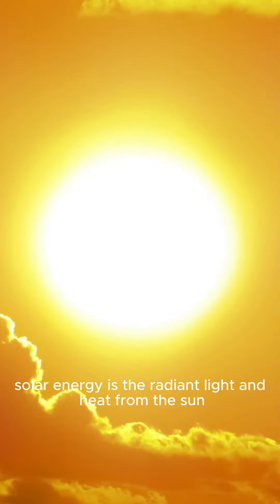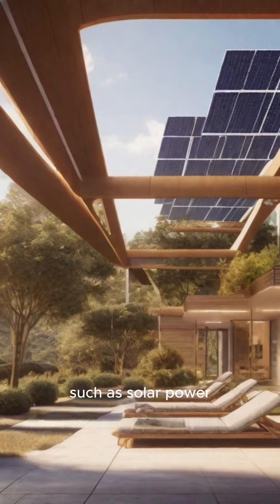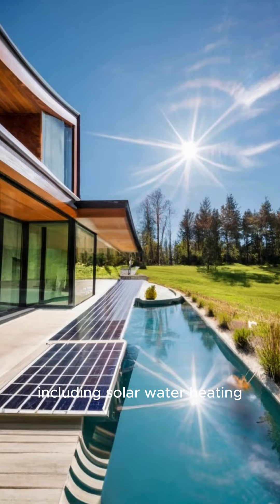Solar energy is the radiant light and heat from the sun that is harnessed using a range of technologies, such as solar power to generate electricity, solar thermal energy, including solar water heating, and solar architecture.